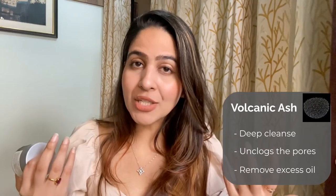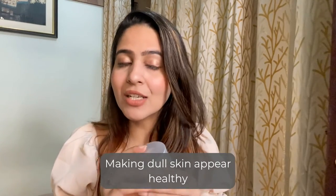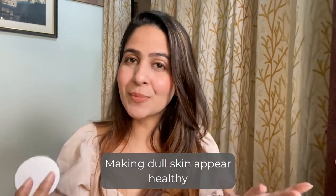Volcanic clay mask is very important because it goes deep down into your skin and helps to unclog all the pores, removing impurities, blackheads, whiteheads, and all the dirt and gunk that accumulates in our skin. It helps eradicate all of that and helps our skin glow brighter and deeper every day.